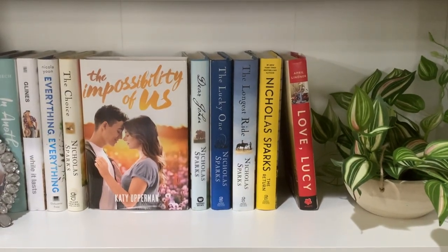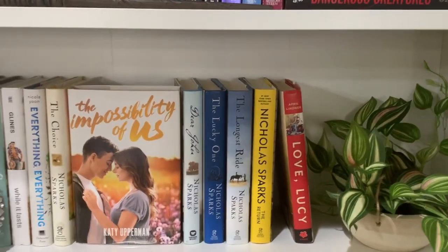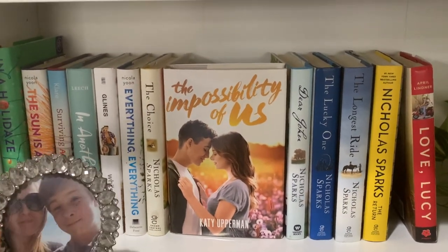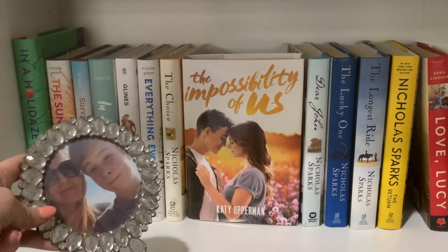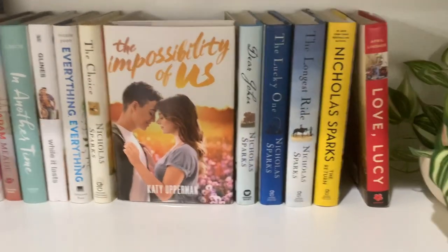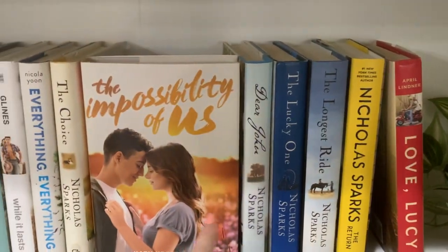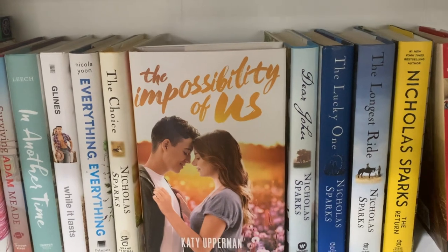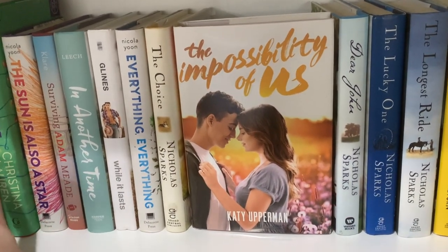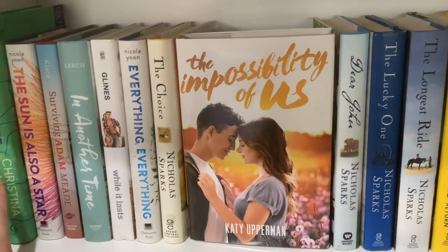This is my other contemporary romance shelf — these are all my hardbacks. I have this plant that I got at Target, and a picture of my brother and I from like my 18th birthday, which was also Easter that year. Some favorites: I have some more Nicholas Sparks books, The Impossibility of Us is really really good, some more Abby Glines, Everything Everything is also really good. This was my second Book of the Month book and I liked it — it was a good Christmas read.